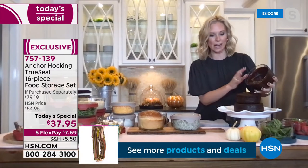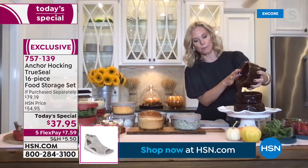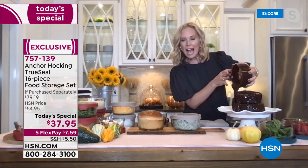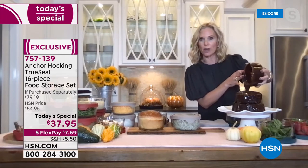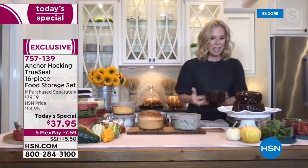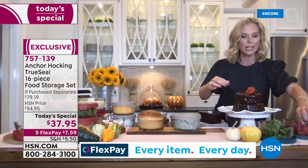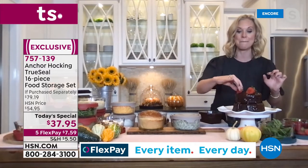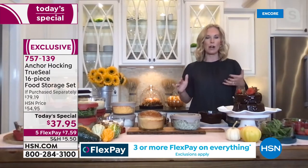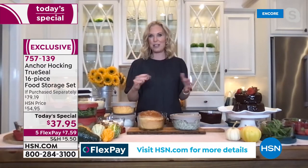Tracy baked cakes right in the Anchor Hocking — the seven-cup holds a whole box cake mix, and the four-cup holds about half. Now she's pouring that chocolate ganache right over — it looks like something from a bakery, done right at home in Anchor Hocking in no time. The holidays are coming. It's decorated with strawberries and fresh mint — and Anchor Hocking is amazing for storing herbs, keeping everything so fresh.